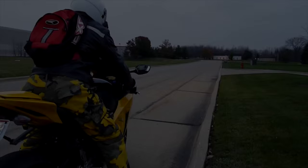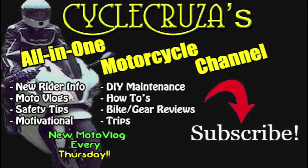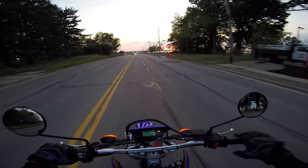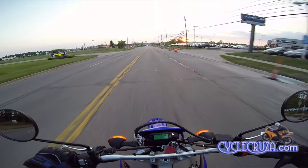Let's go for a ride. You are watching Cycle Cruiser, the all-in-one motorcycle channel — subscribe today. A low fuel light came on; it says F 1.3, whatever that means. I don't know if I've got 1.4 gallons of gas left or what.